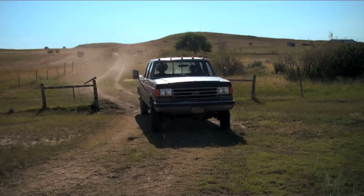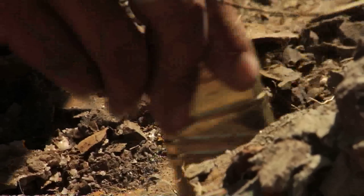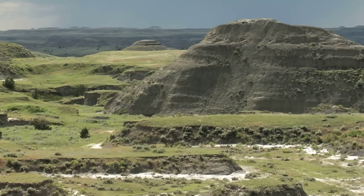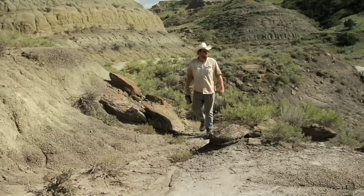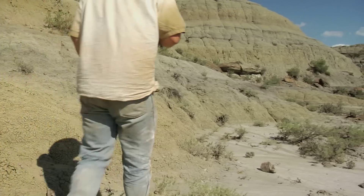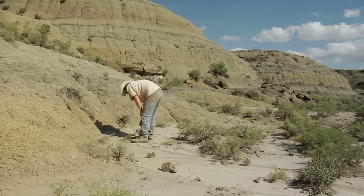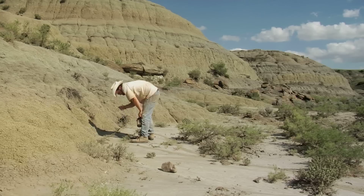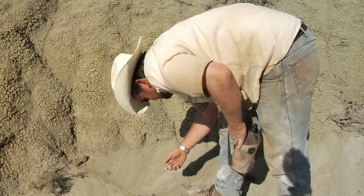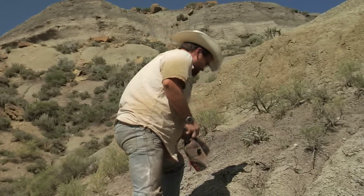Almost every morning, the crew heads out in trucks and then hikes into the field to prospect for new bones or unearth bones that have already been located in quarries. Prospecting for bones in this expansive wilderness may seem like searching for a needle in a haystack, but knowledgeable paleontologists like Montana State University's Denver Fowler know where to look and what to look for. Trained paleontologists use shape, color, texture, and where a sample was found to differentiate between rocks, other fossils, and dinosaur bones.